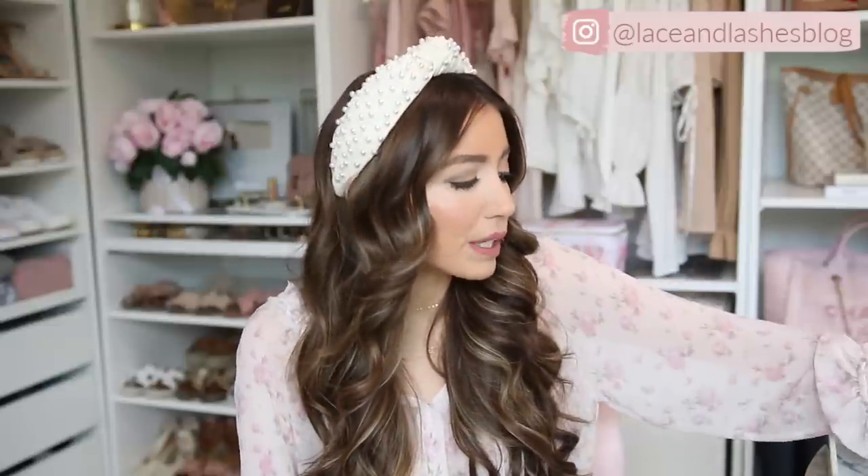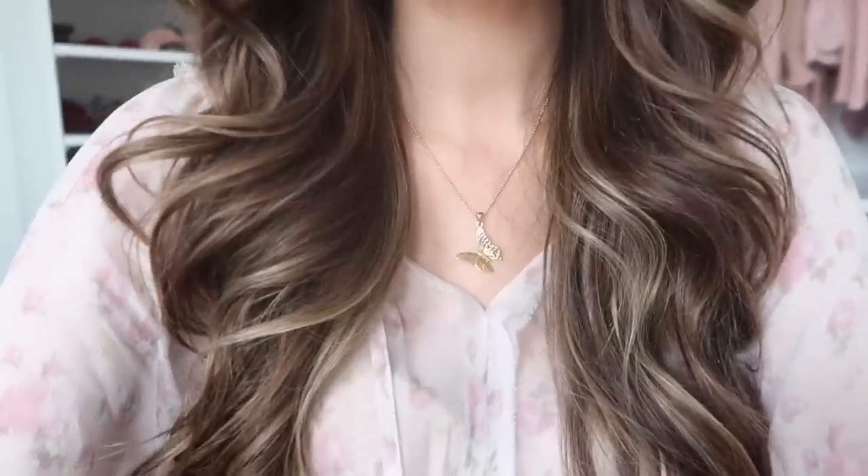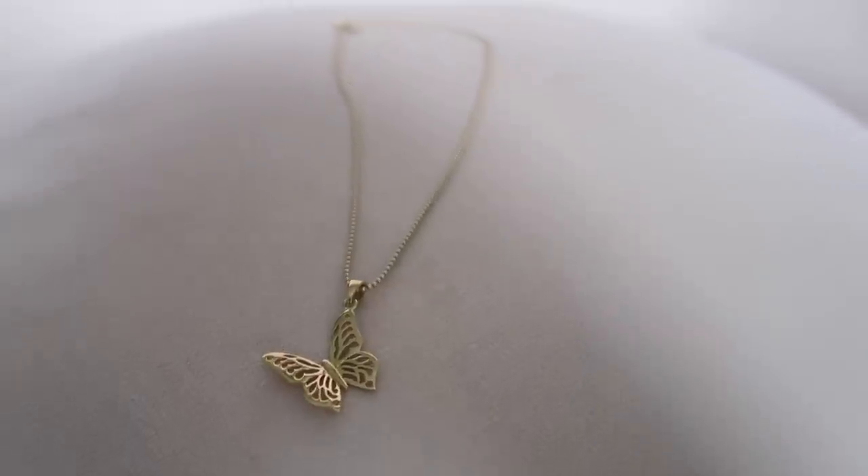Let's start with necklaces, beginning with Miranda Fry. I do have a coupon code for 10% off and free shipping on any Miranda Fry purchase. The first piece is the butterfly charm — this has been a favorite of mine and so many of you have messaged me saying you ordered it. It's really beautiful and the butterfly could be a symbol of something meaningful for you.